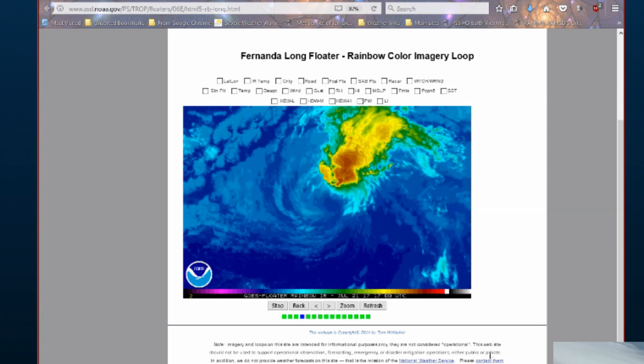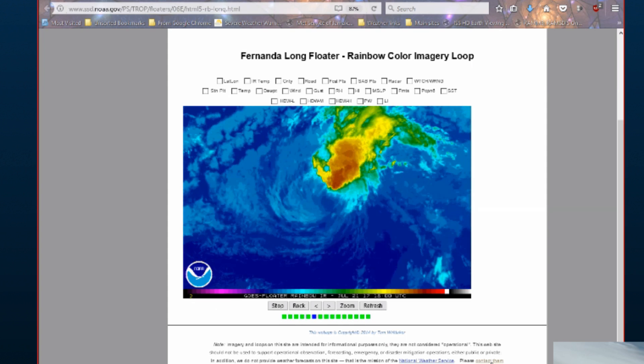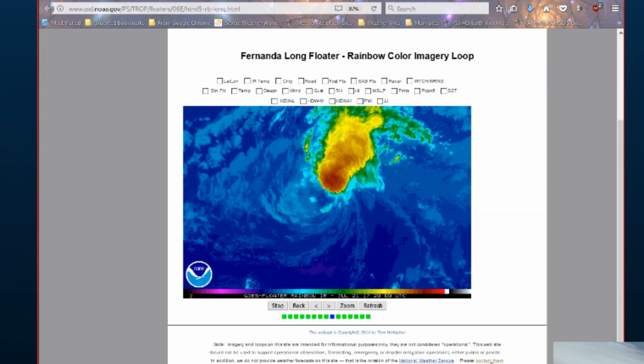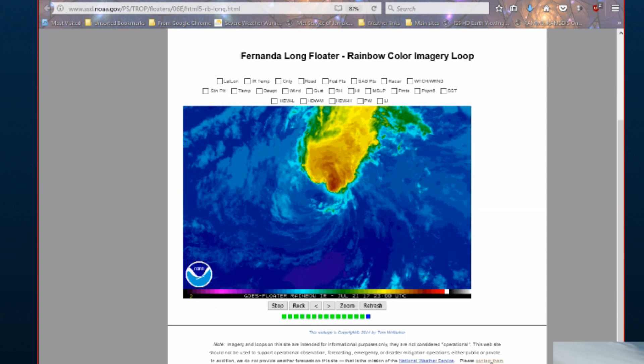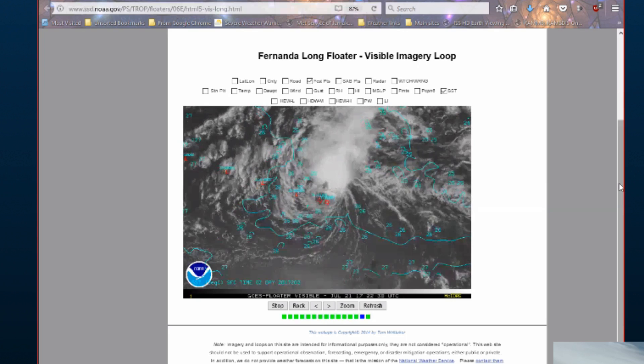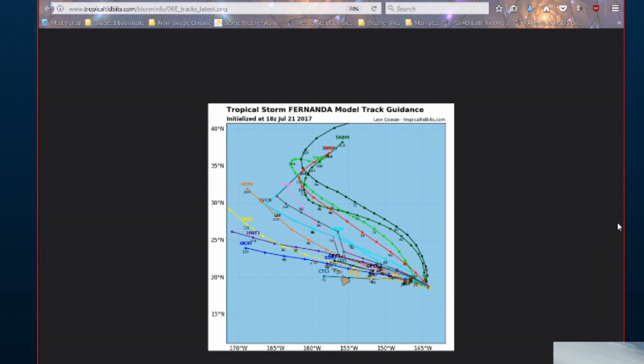Thanks Nathan. Tropical Storm Fernanda is currently located at 18.6 degrees north, 143.9 degrees west. Maximum winds are 35 knots, gusting to 45 knots. Central pressure is 1004 millibars. We have on screen the various floaters of Fernanda — the water vapor, then the visible imagery with the sea surface temperature. Now we have a look at Fernanda's track and Nathan, what do we say about Fernanda looking at the combination of various models?